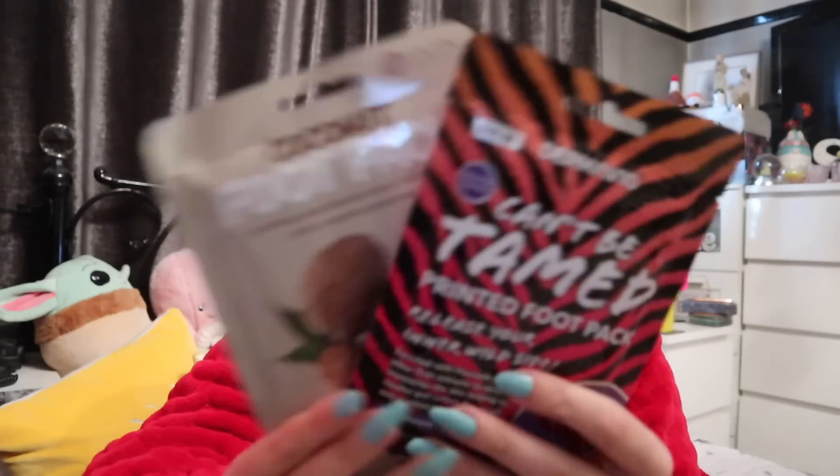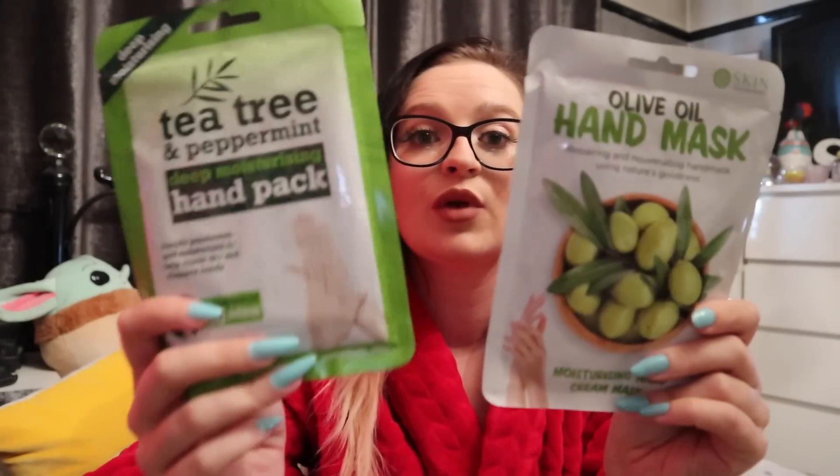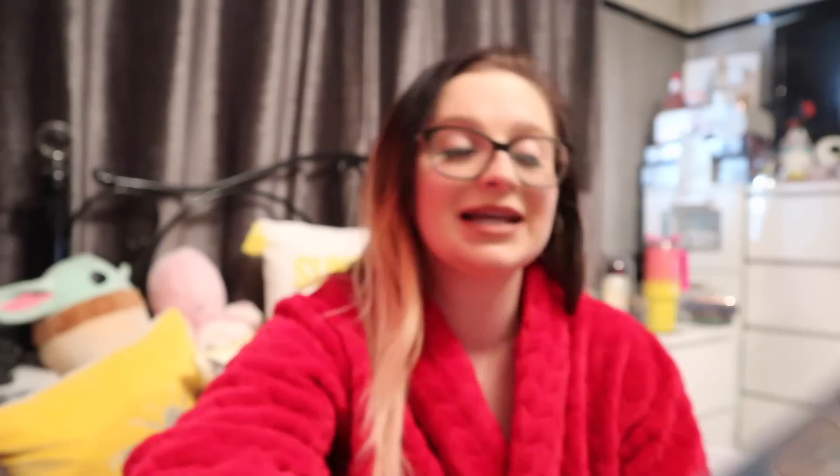The only thing we're not using is the hair turbans because mum washed her hair the other day and mine - it's a dry shampoo day, not going to lie! But we have foot packs to put on while watching the film, and hand masks - nice deep nourishing hand masks. Then we have some cooling eye pads, which I could probably do with because I've had my lashes back on and they've been really irritating my eyes. It says leave for 15 minutes, placed over closed eyes.